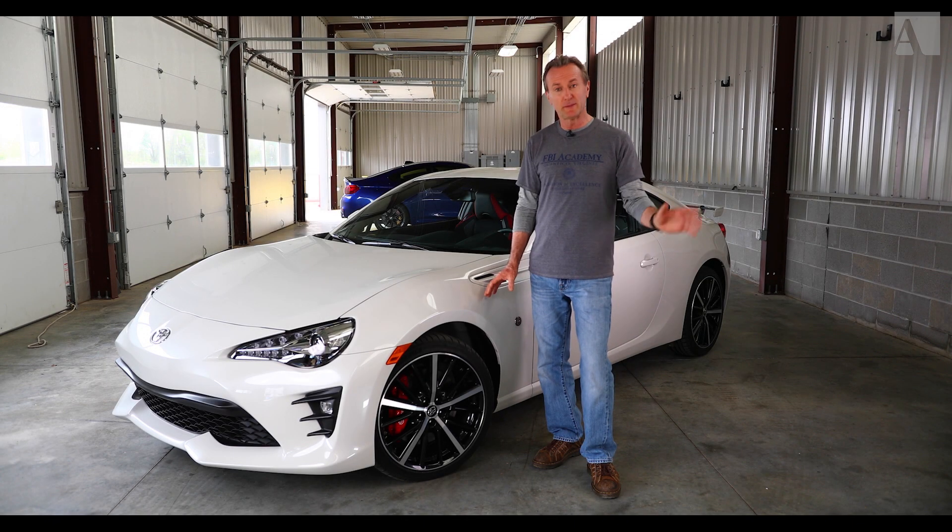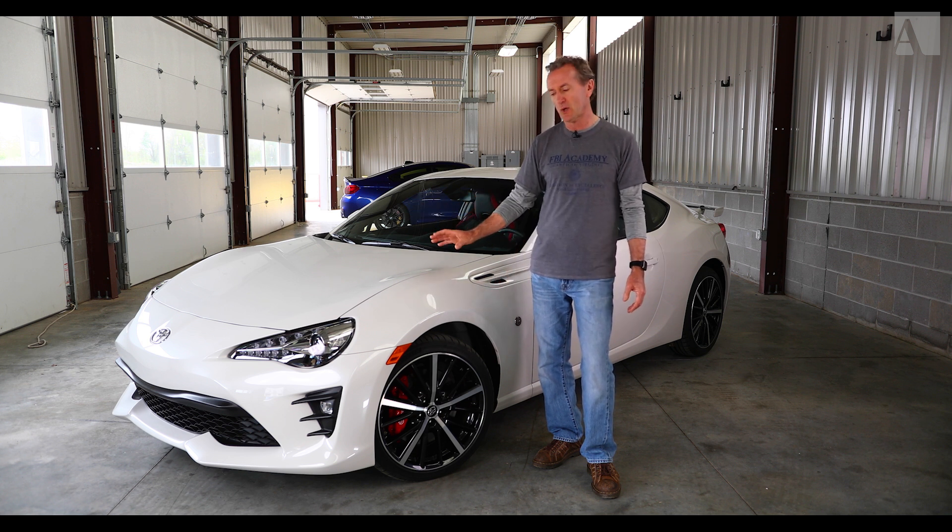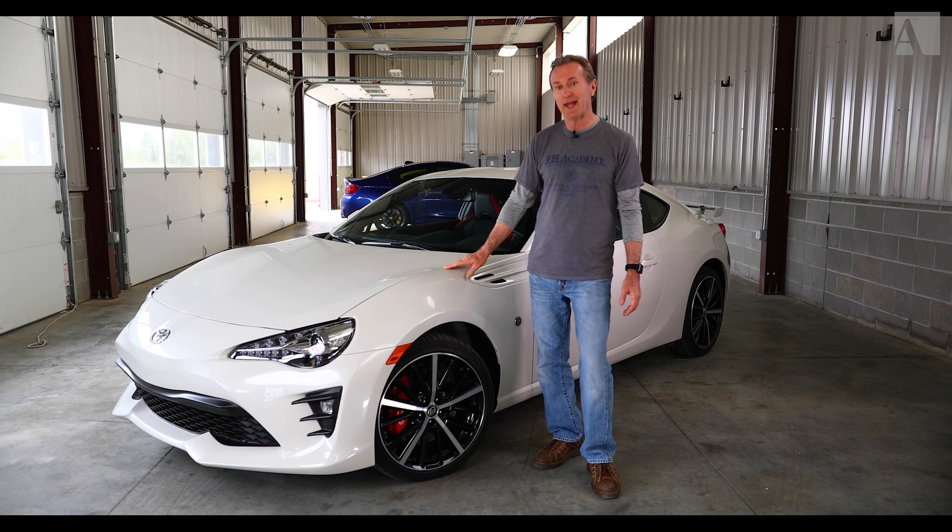I'm Andy Pilgrim with Automobile Magazine. Welcome to another edition of Pro Racers Take. On this episode at the NCM Motorsports Park we have the Toyota 86 GT, and I am very much looking forward to taking this one on track.